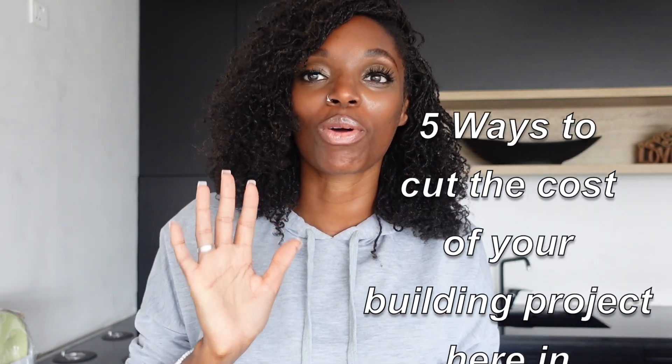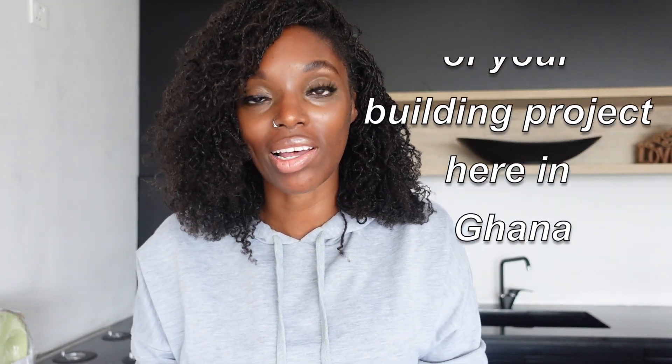Hi guys, welcome back again. Today I'm going to be talking about five ways to cut the cost of your building project here in Ghana. We get contacted by so many people who want to build a house here, and honestly speaking, some of your budgets are really pushing the boundaries — your budget is so small. So I just thought it'd be really nice to sit down with you and talk about some of the ways we could have cut costs in certain areas.